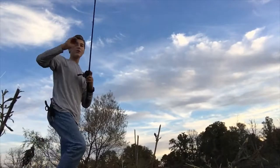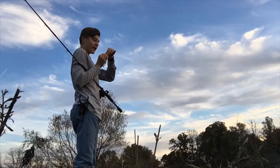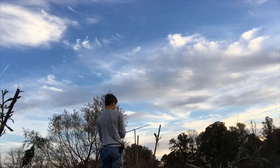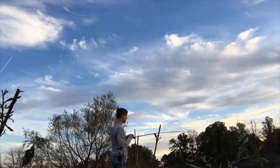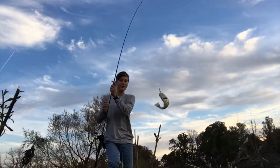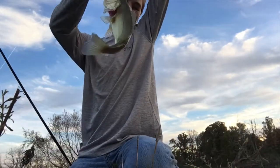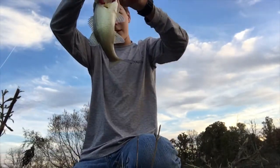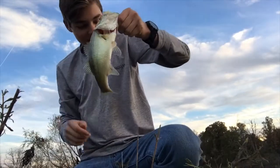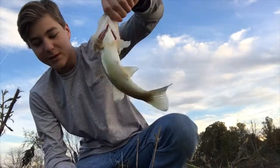I turned off the camera to go change baits, but right before I change baits I made one more cast — and of course I hooked up. I don't know how big the fish was but it was definitely bigger than the first fish. A little bit bigger than the first one — still relatively small. That's the second one on the swim bait.